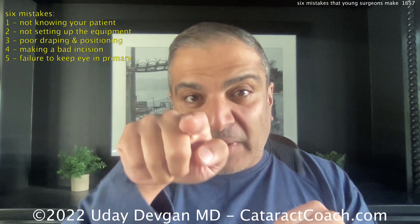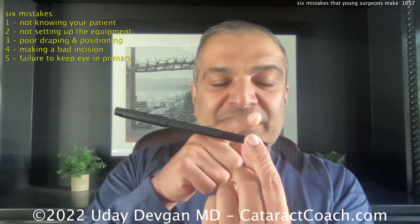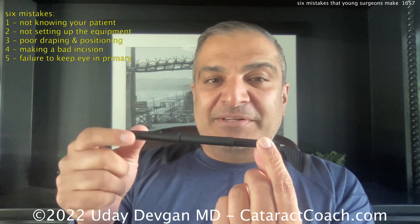Number five: failure to keep the eye in primary. As you're operating, I want to see the Purkinje reflections stay right in the center of the cornea — I don't want to see the eye wandering all over the place. The eye has to stay in primary and you have to pivot in the incisions. The reason you have sub-millimeter accuracy in eye surgery is not because you can move your hand less than a millimeter — it's because your instrument has a pivot point. When you move it 30 millimeters outside the eye, it moves only one millimeter inside: a 30-to-1 reduction. That's why pivoting is so important. Pivot in the incisions, stay in primary, don't distort the incisions — float in them instead — and you'll have a much nicer surgery and a better outcome.